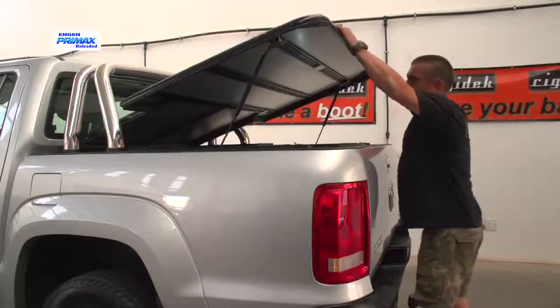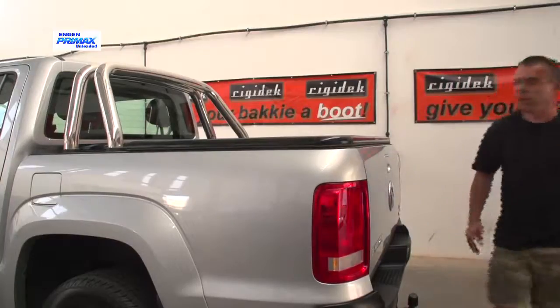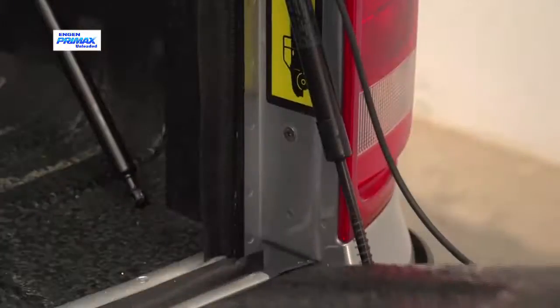And of course, it offers all the security of a boot. Depending on the specific model and the tailgate latch, even opening the tailgate can be done via remote control.